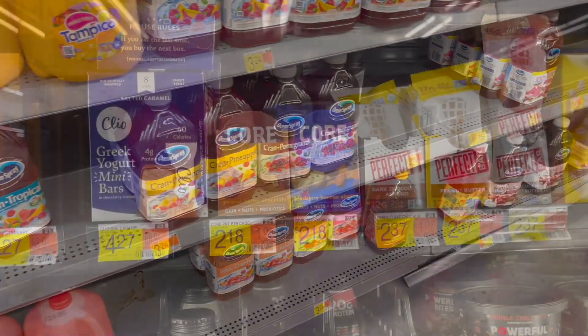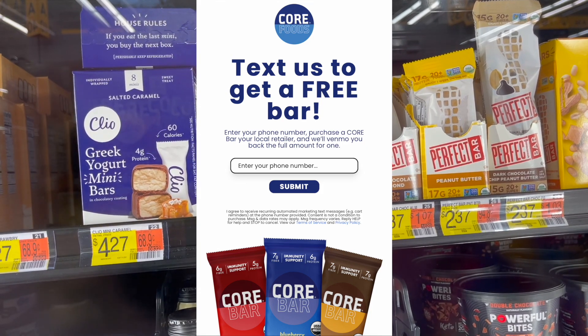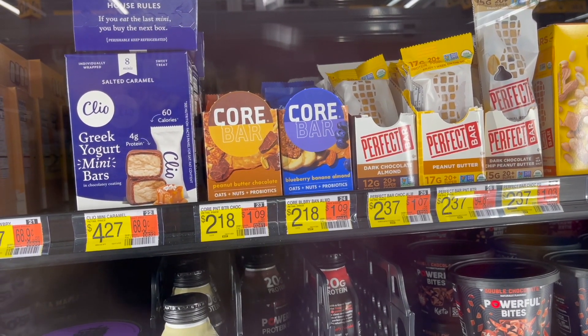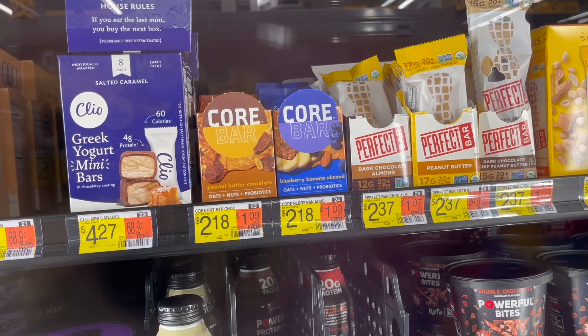Next I'm going to be picking up the Core Bar. These are $2.18 in my store. I'm going to submit for a freebie PayPal offer to get one bar completely free, and then submit to Ibotta for $1 back — it is a 50% offer — making one of these free and an 82-cent money maker.